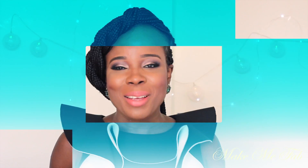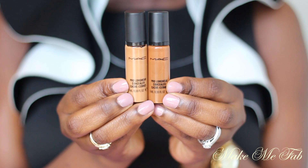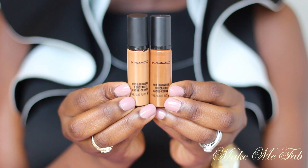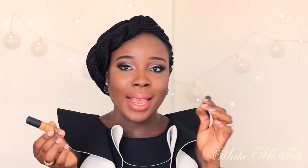I'm going to start off with these two products. This is the MAC Pro Longwear Concealer — I really love this product. If you watch my videos, you know I use these all the time. I have this in NC45 and also in NC50. I use the lighter one for highlighting under my eyes and I use the darker one for my dark spots, so I had to get these again because I ran out.